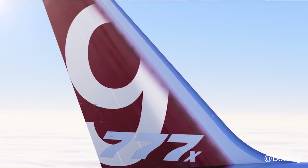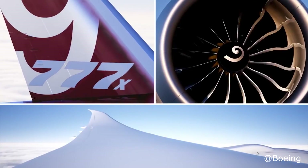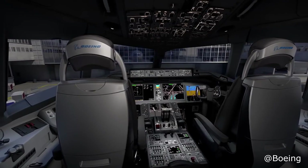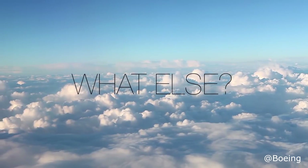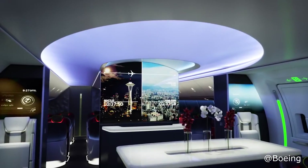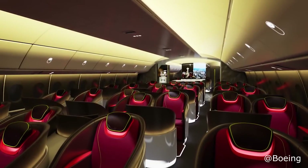We have one more year for the 777X and I'm eagerly excited for its arrival. Hopefully Boeing will reveal more information and pictures regarding the aircraft. If you guys have any information to add, share it in the comments below. Thank you so much for watching — like and subscribe and I'll see you guys soon.